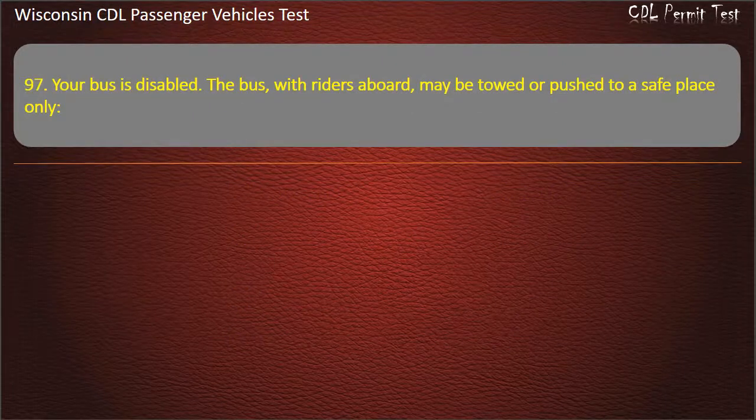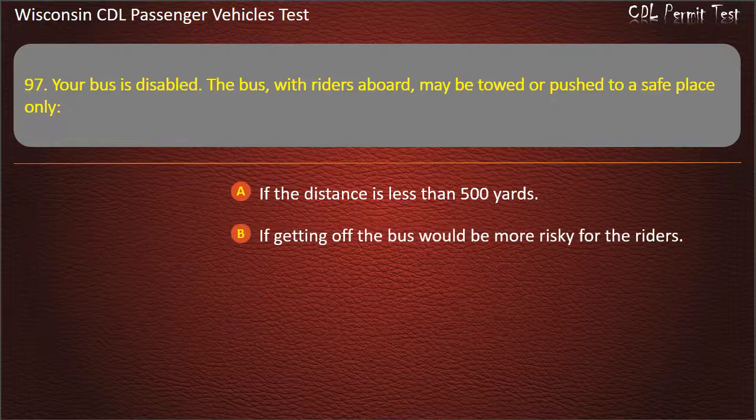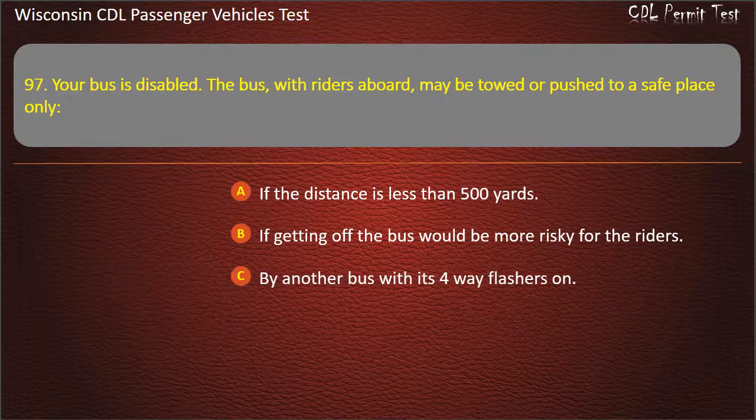Question 97: Your bus is disabled. The bus, with riders aboard, may be towed or pushed to a safe place only — If the distance is less than 500 yards; If getting off the bus would be more risky for the riders; By another bus with its four-way flashers on; By a 27,000 GVWR or larger tow truck. Answer: If getting off the bus would be more risky for the riders.